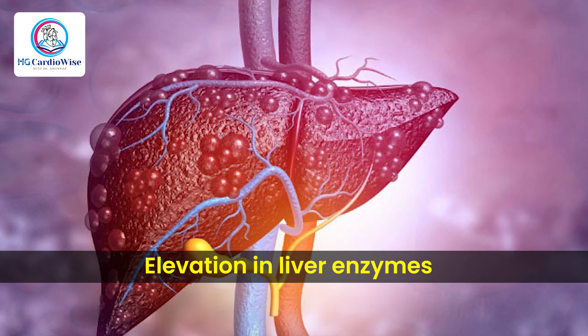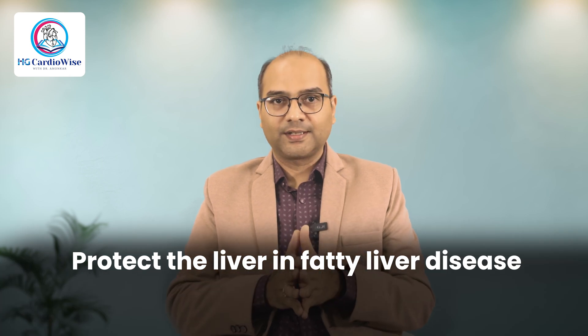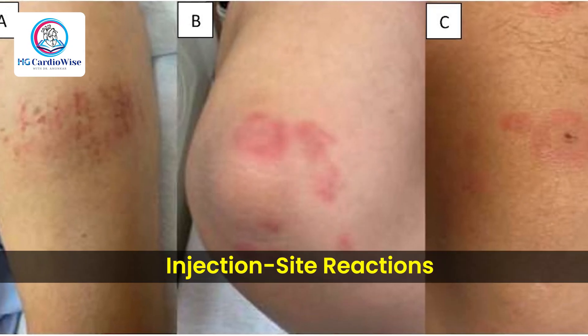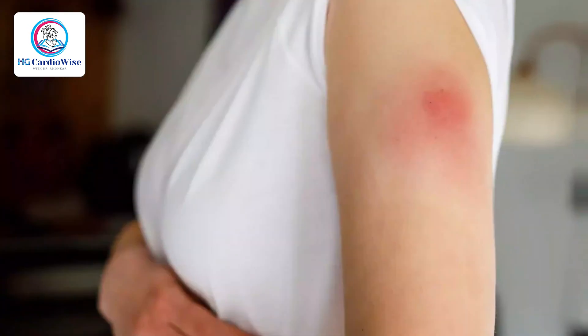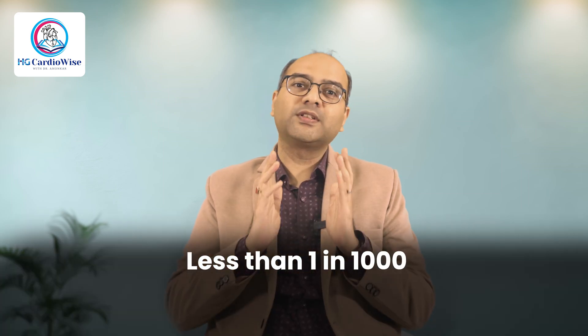Next is elevation in liver enzymes — rare, less than 1%, often transient, and rarely results in stopping medications. Statins don't damage the liver; in most cases they just nudge liver enzymes slightly, which we can monitor. In fact, they have been shown to protect the liver in fatty liver disease. Next are injection site reactions for PCSK9 inhibitors like Repata — minor swelling or redness can occur at the injection site. Finally, serious adverse effects like rhabdomyolysis, where muscle damage can increase the risk of kidney shutdown, are very rare — less than 1 in 1000 — and often seen in patients receiving very high doses in combination with other drugs.